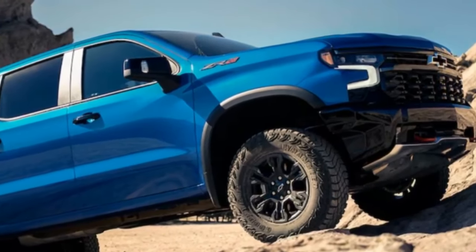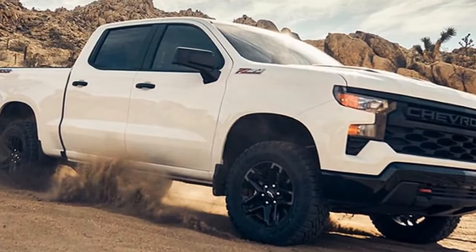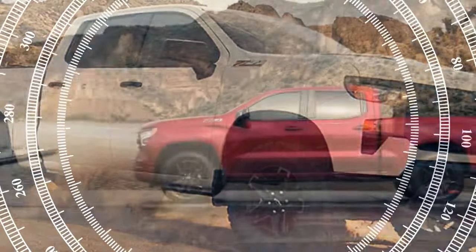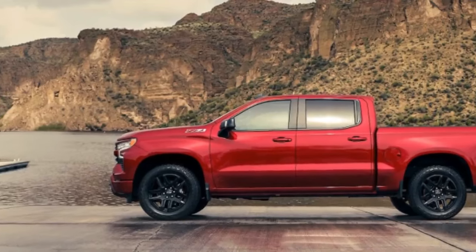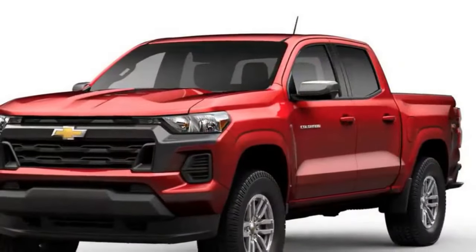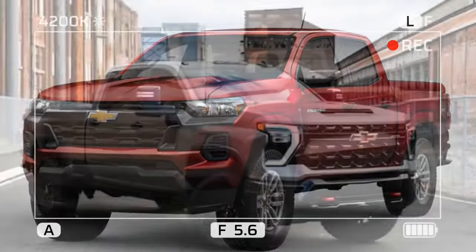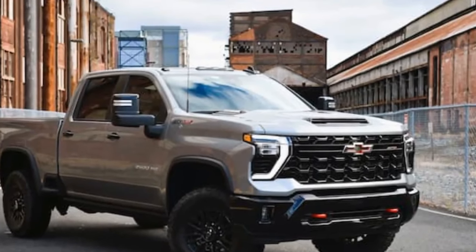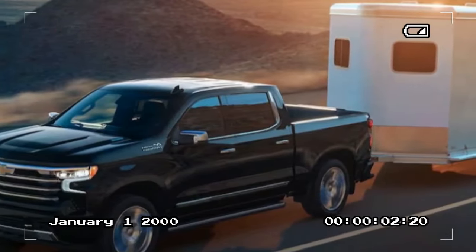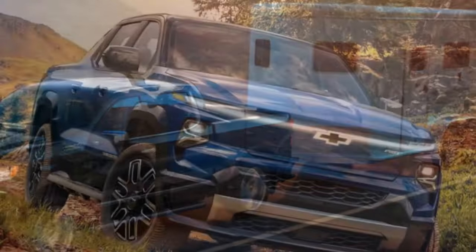4. Quiet operation: Despite being a diesel, the Silverado 1500 Duramax is significantly quieter at both idle and wide-open throttle compared to some gasoline engines. 5. Updated features: The 2024 model includes new fuel injectors, pistons, a retuned turbocharger compressor, and a redesigned combustion bowl for improved performance and efficiency. 6. Interior comfort: The Silverado offers a spacious and comfortable interior with modern tech features. 7. Durability: Diesel engines are known for their longevity and reliability under heavy use.